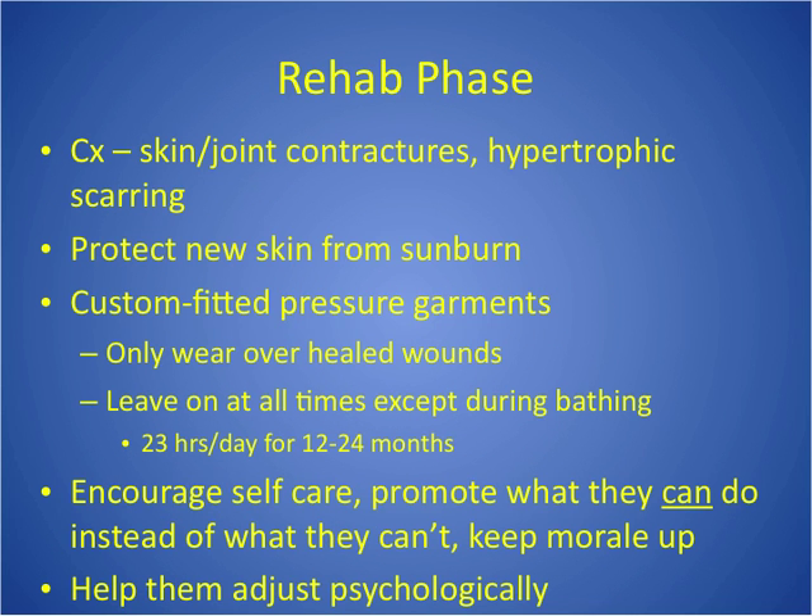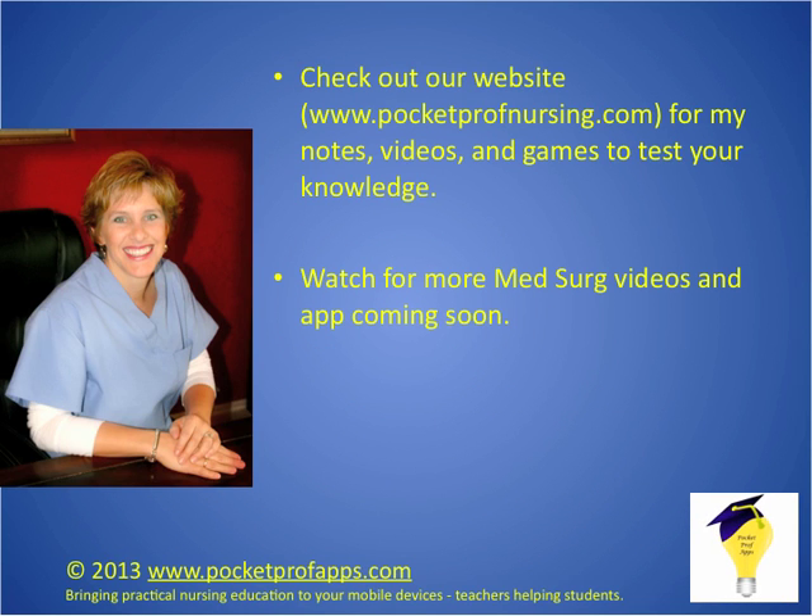Rehab: the most important thing is the custom-fitted pressure garments. They like to ask questions about these — you only wear them over a healed wound, and you leave them on all the time.